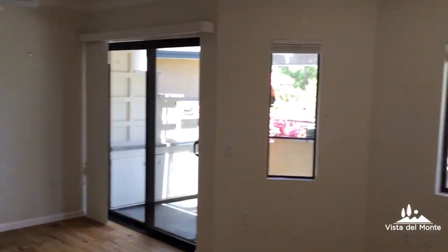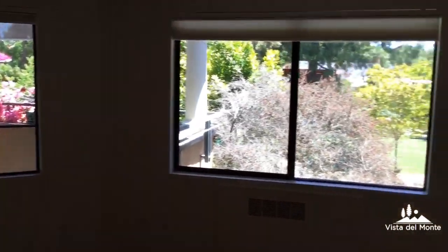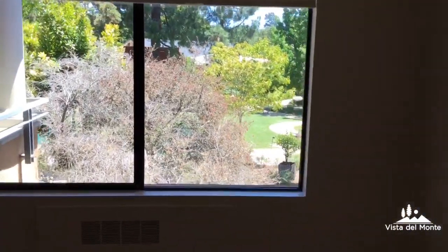This is the living room. It looks out on to our nice park area.